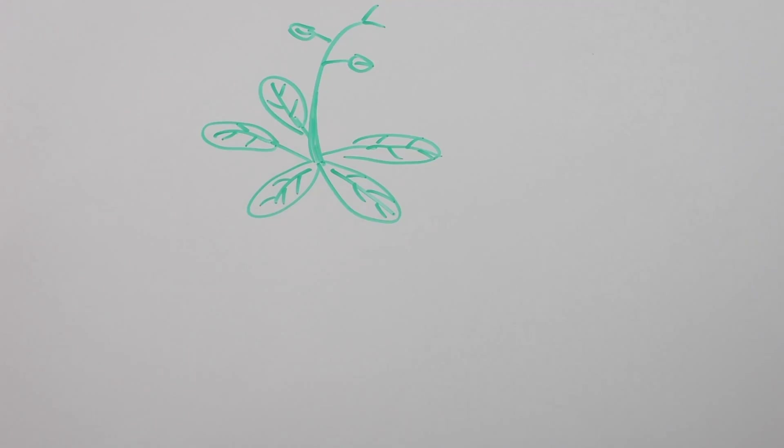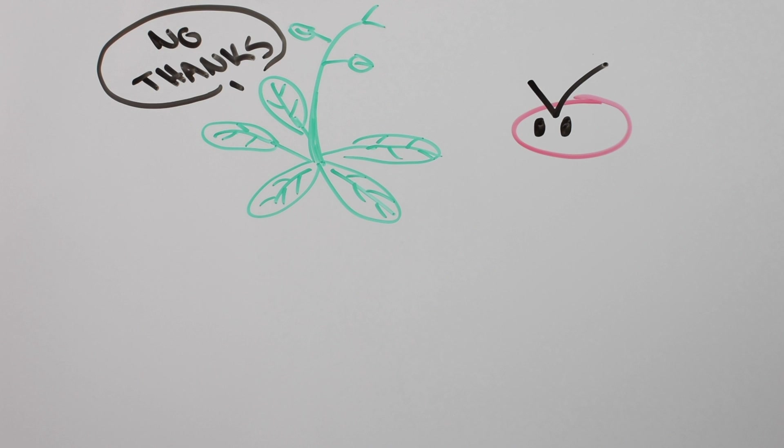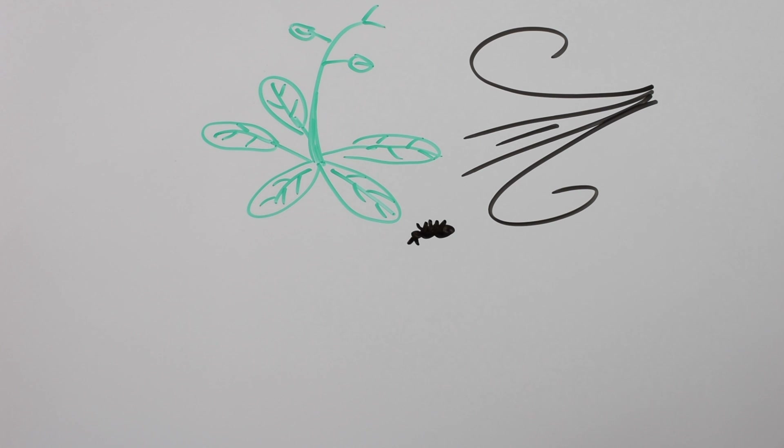We're going to cover a lot of information right now because these researchers published their findings in not one, but two papers back-to-back in the same journal. The first paper was on a new aspect of the plant immune system, and the second paper looked at how that aspect could be used to create a better disease-resistant plant. We want our plants to be healthy and delicious, but disease-resistant plants come with an added benefit: if plants are better able to defend themselves, then they won't need the help of things like pesticides.